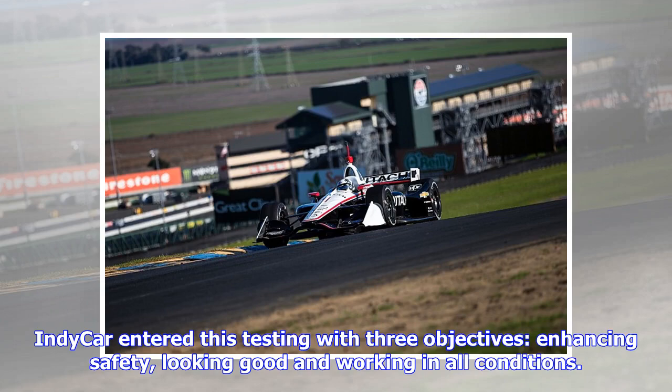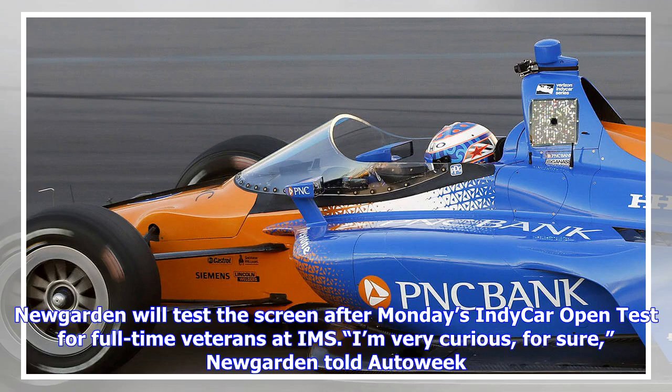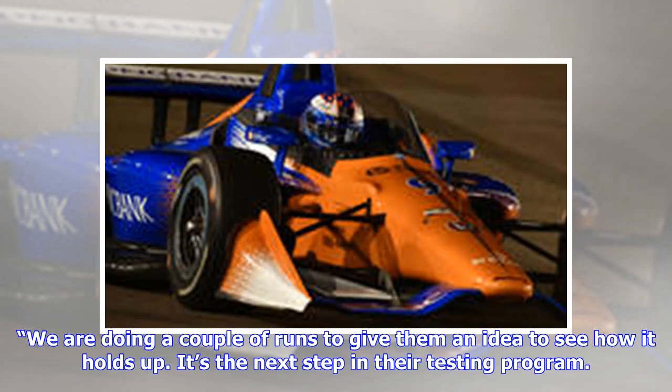IndyCar entered this testing with three objectives: enhancing safety, looking good, and working in all conditions. Newgarden will test the screen after Monday's IndyCar open test. He told AutoWeek: 'We are doing a couple of runs to give them an idea to see how it holds up. It's the next step in their testing program.'